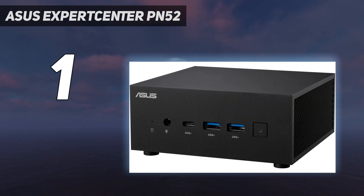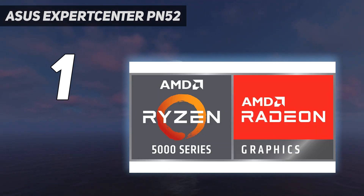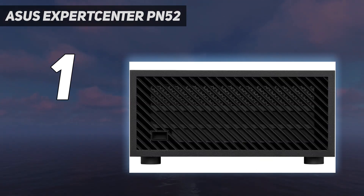Anyone intrigued by the idea of a mini-PC should check out the ExpertCenter PN52. Equipped with plenty of ports, ours could drive four 4K monitors or one 8K display. It's overkill for digital signage, but a fine choice for Microsoft 365 or other office apps, whether stashed on the corner of a desktop or VESA-mounted behind a monitor. It's even suitable for light creative work with programs like Adobe Photoshop. It lacks a microSD memory card slot, but otherwise it's hard to find fault with this Asus.